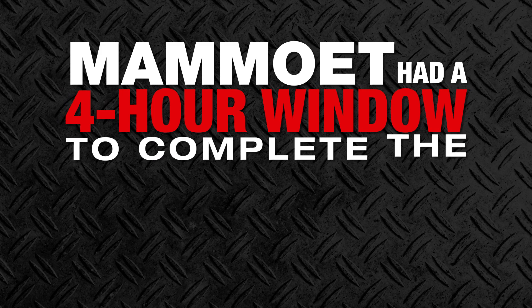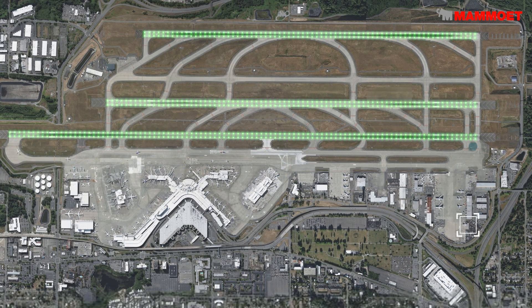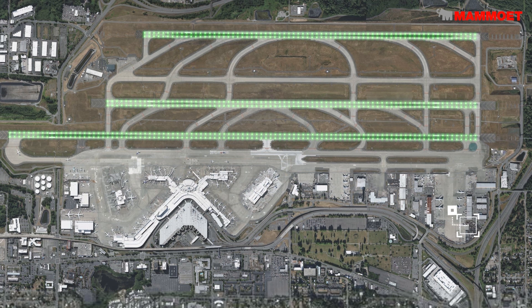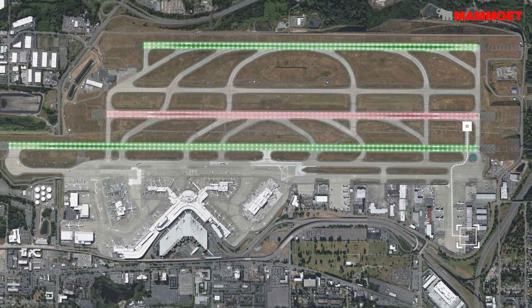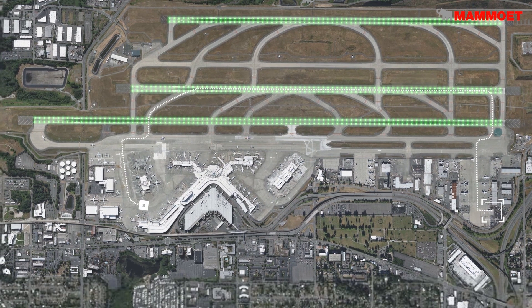Since the airport was still active, Mammut had a four-hour window to complete the transport and lift. Mammut participated in a trial run on-site where the team walked the runway at SPMT travel pace, specified the intensity of runway lighting, and identified exclusion zones for travel clearances.